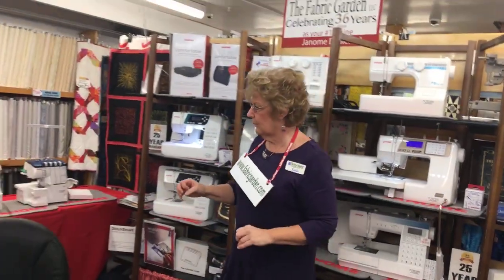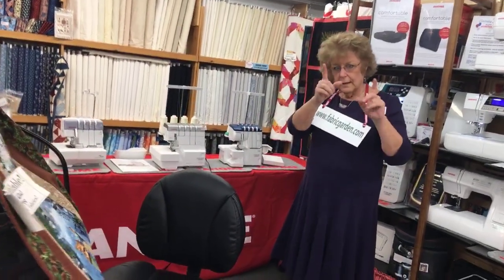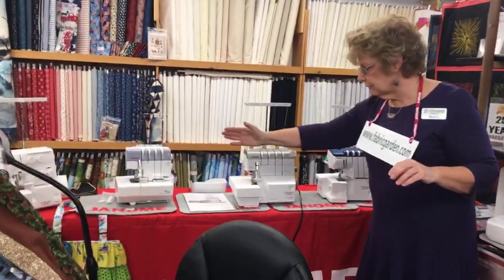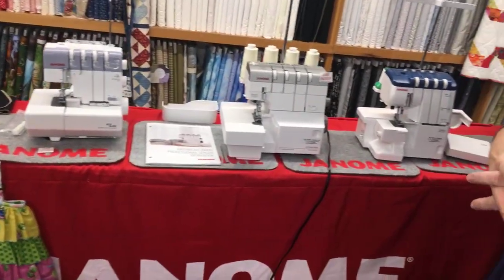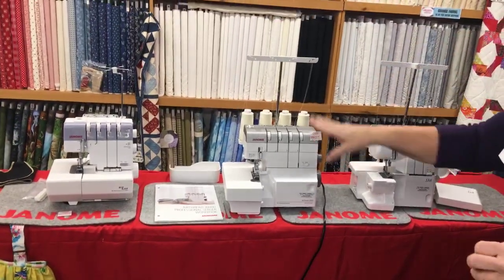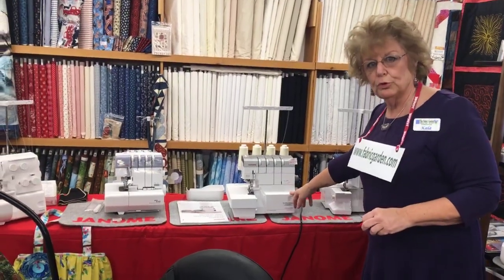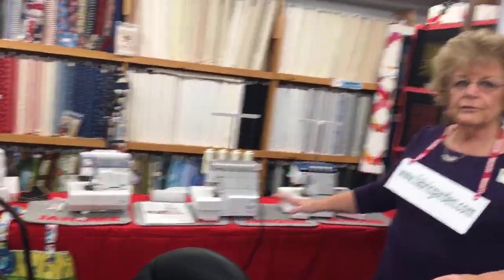Also quite popular with mask making — these are sergers. Sergers cut, sew, and overcast your fabric. Instead of turning over the raw edge or overcasting separately, it goes right straight through. We have sergers of all different levels and a popular air thread serger — super easy to thread. Four different kinds of sergers.